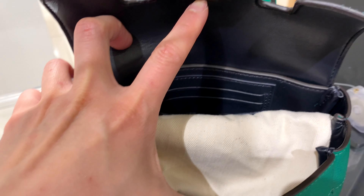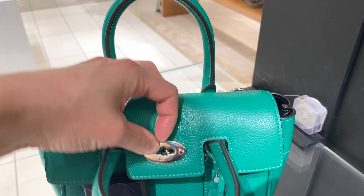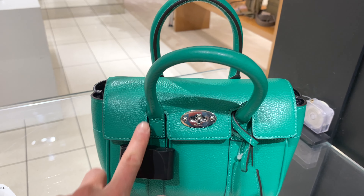You can see that there are card slots included in it. I've heard really great things about the craftsmanship of this brand, so I'm excited to check it out. They have some really classic, beautiful designs.